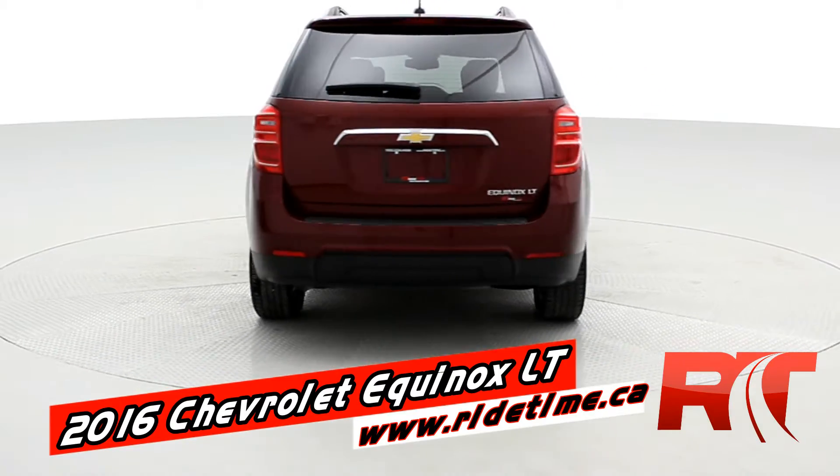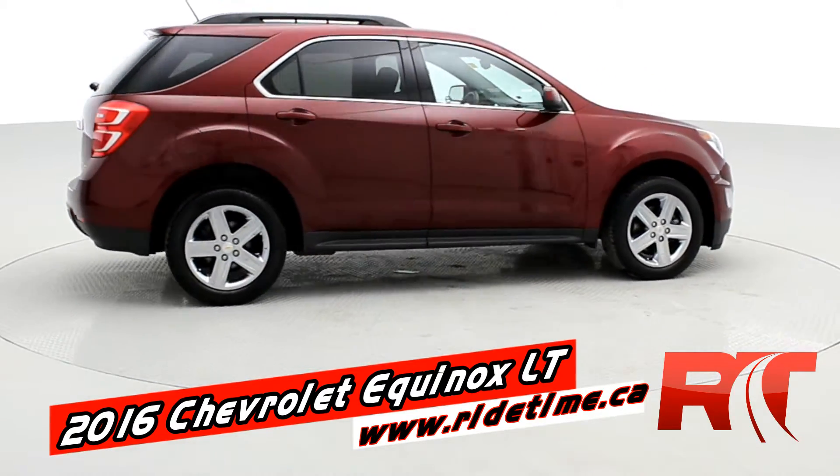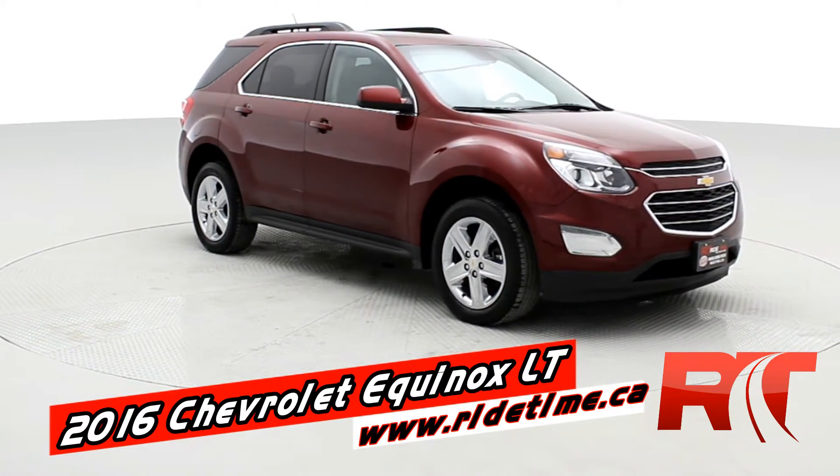That beautiful paint you're seeing is Siren Red Tint Coat. It comes with chrome-clad wheels, roof rack, fog lamps, color-matched door handles and side mirrors, and some other options inside. Let's see them now.